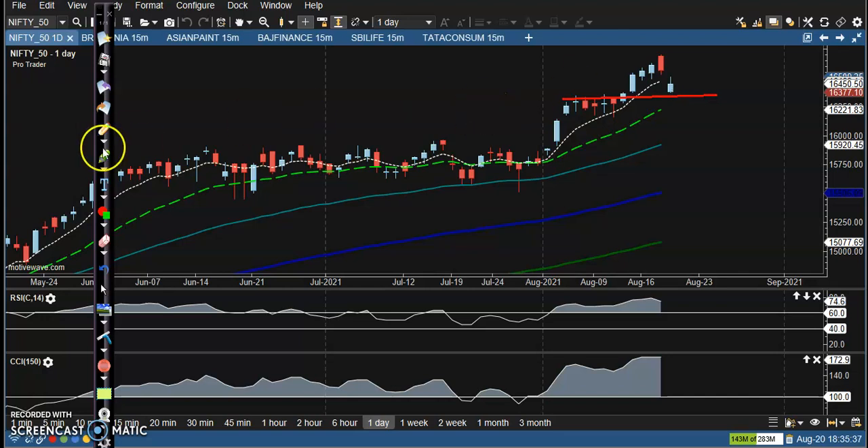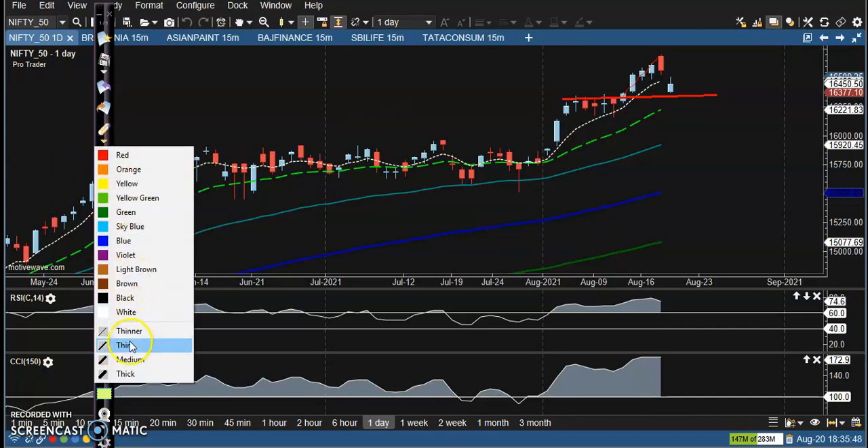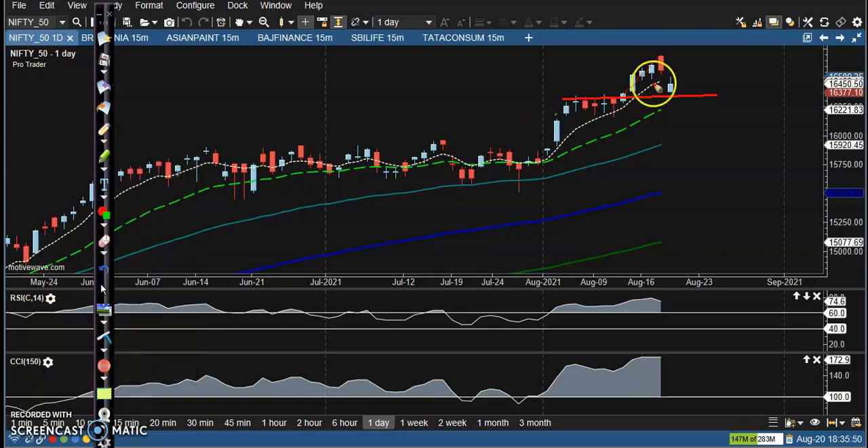Price was creating higher highs and higher lows somewhere there, and we were expecting that price may give a correction — that is why we were just waiting for a pullback. Price created a new high and we are expecting a pullback, so today I can see price just opening with a gap down, so we start buying above this supporting line, expecting the price to rebound from this area.